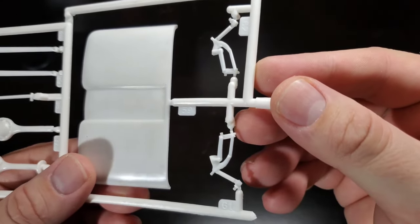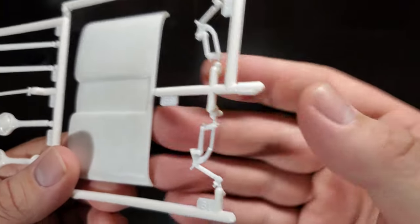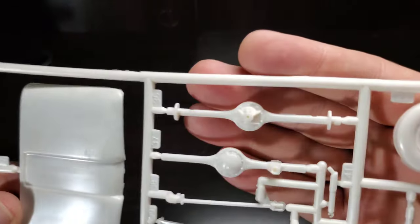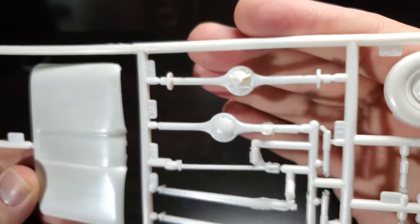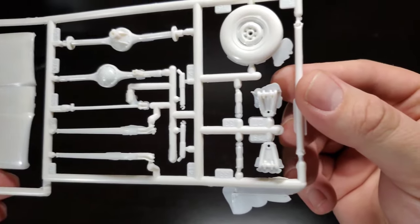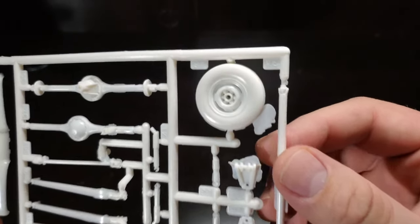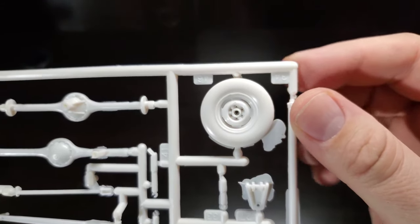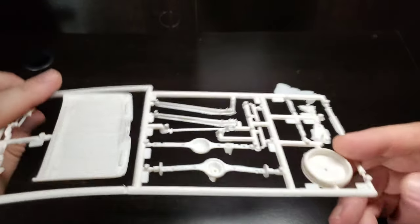We do have some hood hinges, well detailed, if you want to display the hood up. A good looking rear axle assembly, trailing arms, shock absorbers, front A-arms — even has a spare tire. Notice that it has the lugs open because it is not bolted to anything.